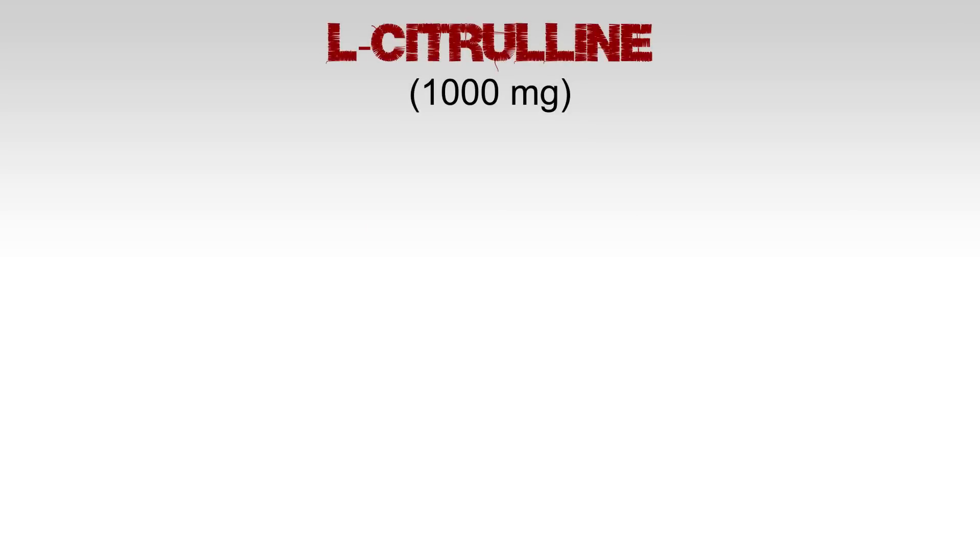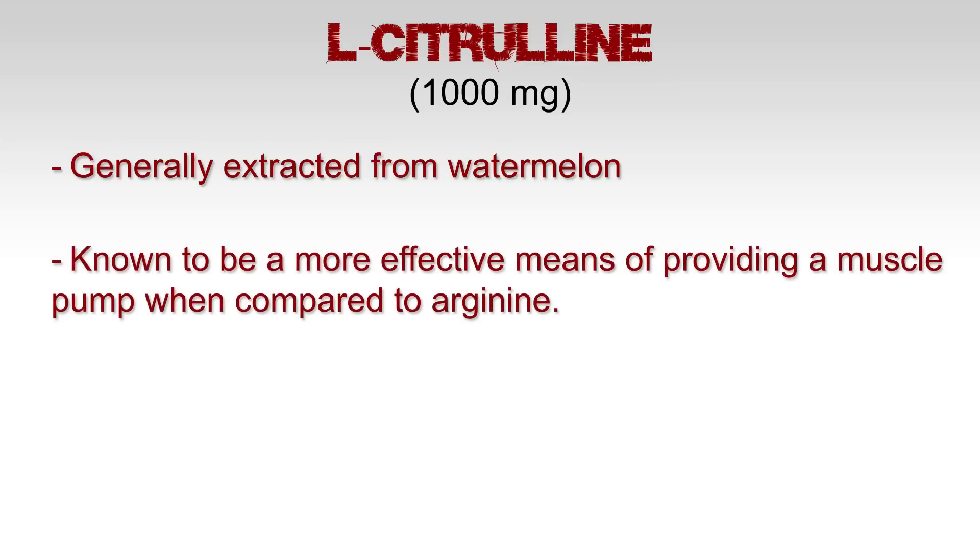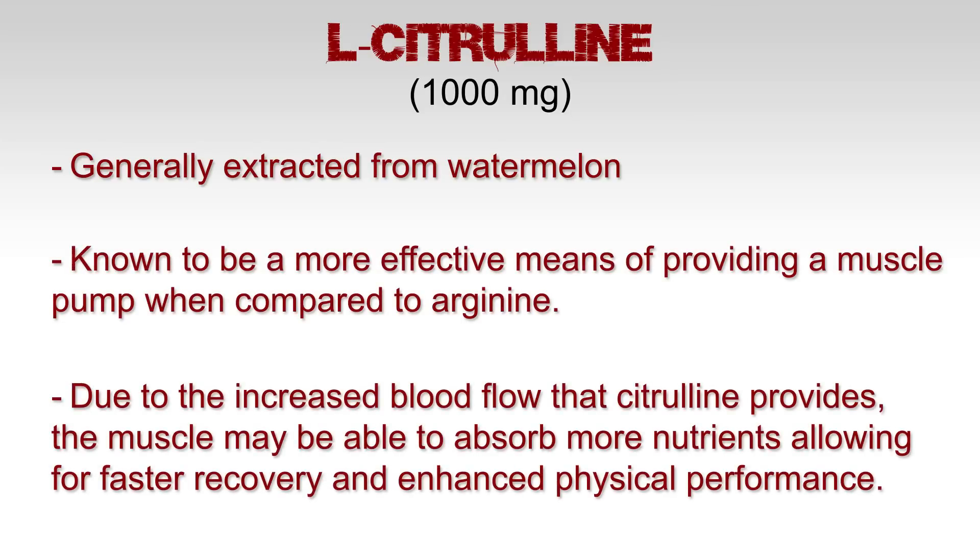L-citrulline, 1000 milligrams. This is generally extracted from watermelon. It's known to be more effective in providing a muscle pump when compared to arginine. Due to the increased blood flow that citrulline provides, the muscle may be able to absorb more nutrients, allowing for faster recovery and enhanced physical performance.